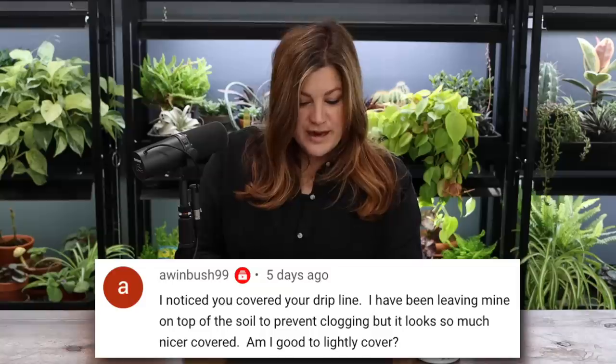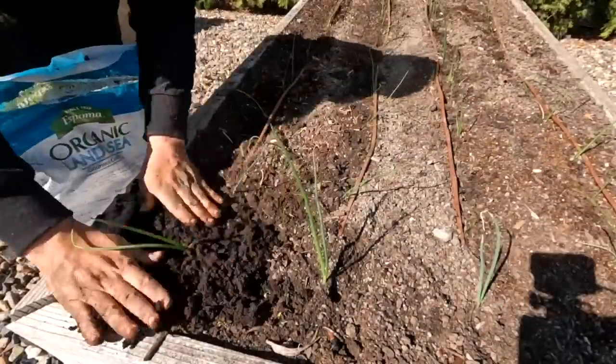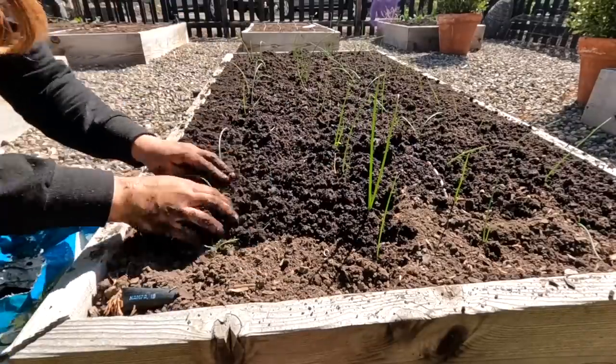WindBush99 asked about covering drip lines: covering won't cause clogging from the outside — clogging usually comes from something getting inside the tubing. We sometimes leave tubing on top temporarily just to test that the water is flowing properly, since you can't see it once buried. We just had a troubleshooting day with Paul going through all the watering zones, repairing breaks and tears. Once confirmed they're working, we start mulching over the top.